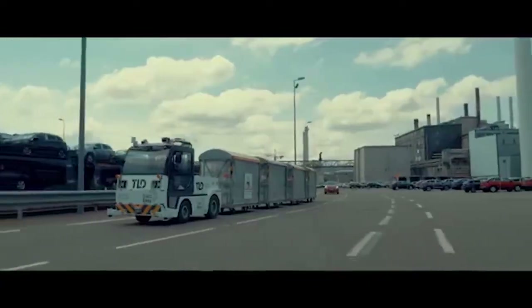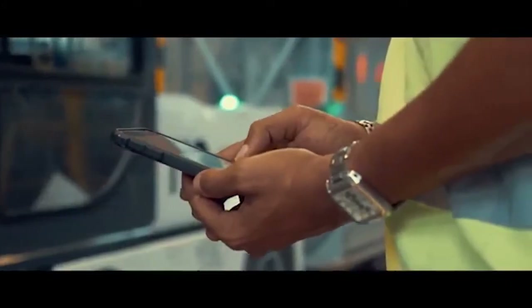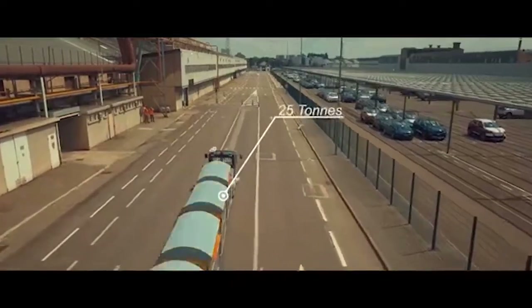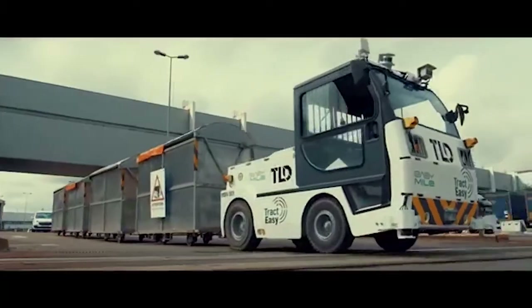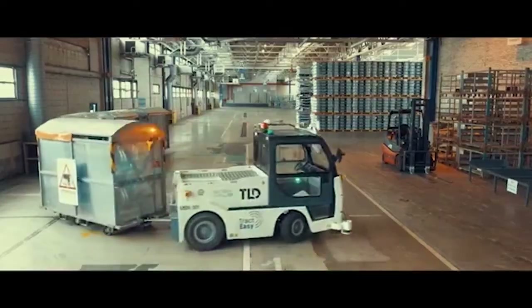Follows predefined routes, warehouse management system orders, or on-demand requests via an app. Pulls up to 25 tons without dedicated infrastructure. Suitable for all weather conditions, indoors and outdoors.